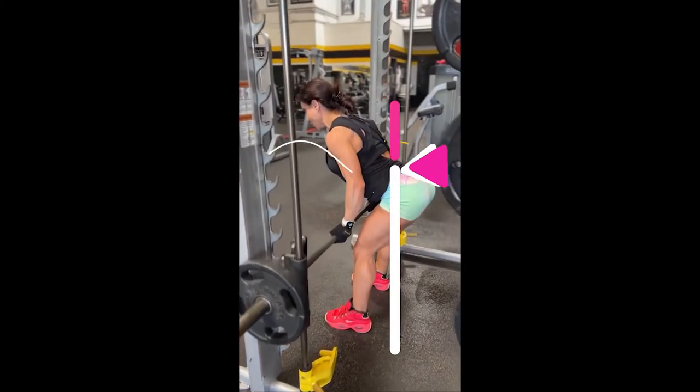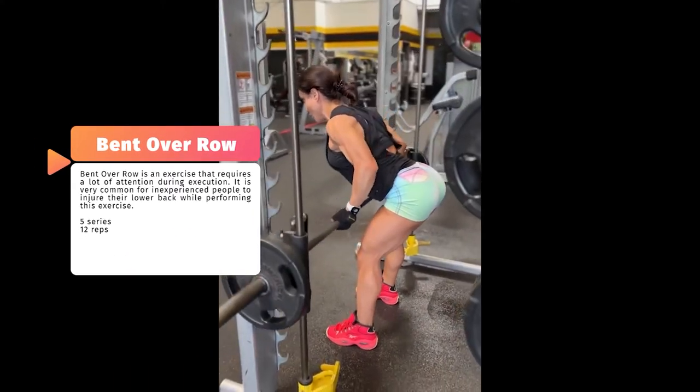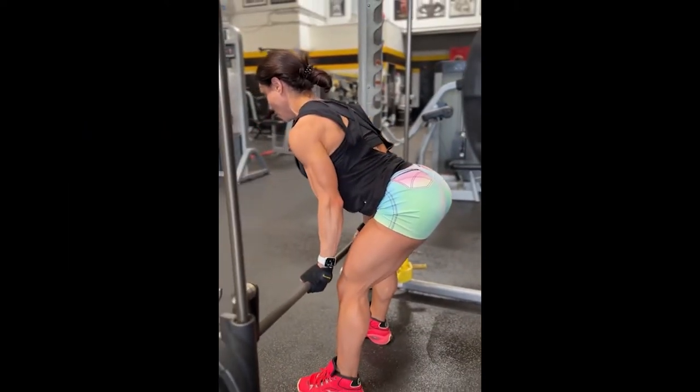This exercise is called bent over row, and here Sonny is performing the exercise on the Smith machine. This exercise is important — be very careful when performing it to avoid any lower back injury.